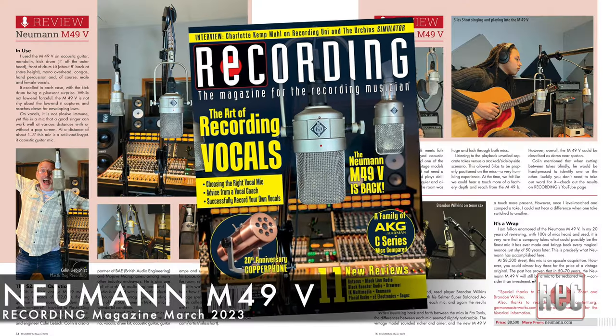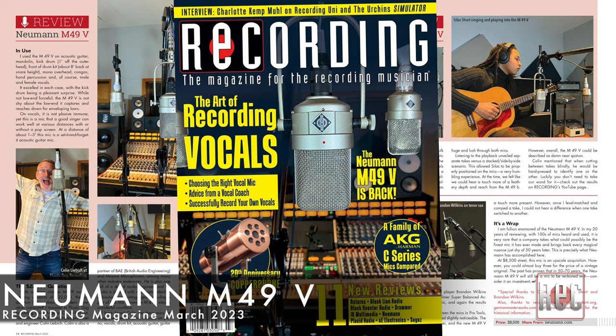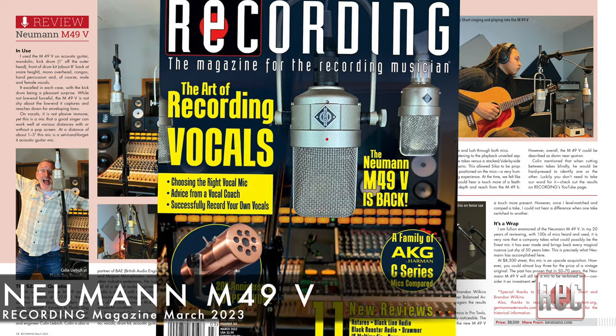So, what'd you think? Let me know in the comments below. I hope you enjoyed this quick look and listen to the new Neumann M49V Multipattern Tube Microphone. If you'd like to read my full in-depth review, check out the March 2023 edition of Recording Magazine.